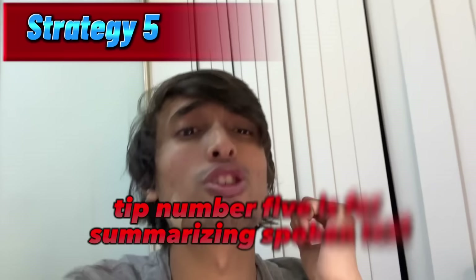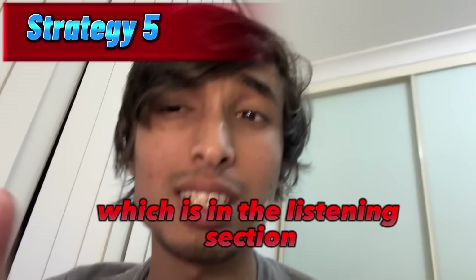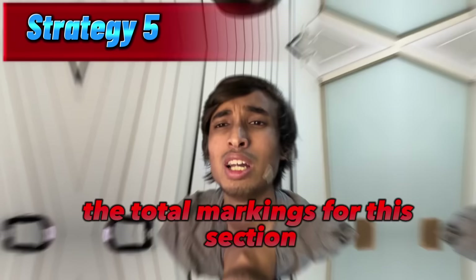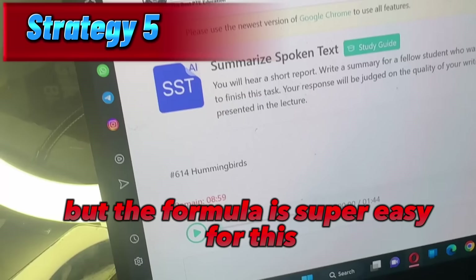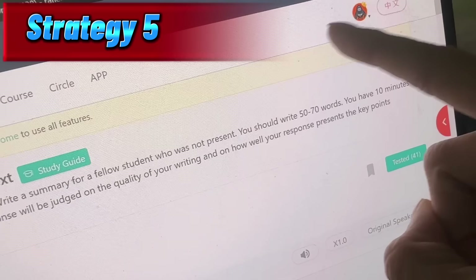Tip number five is for summarizing spoken text, which is in the listening section. You will have 10 minutes to finish this section, but with my strategy it's very easy to finish it within five minutes. The total markings for this section is 10 to 15% of the listening section, but the formula is super easy. You will hear a short lecture and then you have to summarize the whole lecture within 50 to 70 words — the word count is very important. The first step is to write down all the words you can from the lecture, as many as you can.